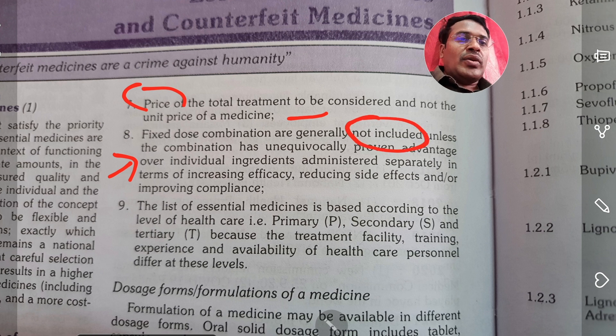Combination medicines don't have an advantage over individual ingredients administered separately in terms of increasing efficacy, reducing side effects, or improving compliance. So it is always better to use individual ingredient medicines rather than fixed dose combinations. That is the most important change.